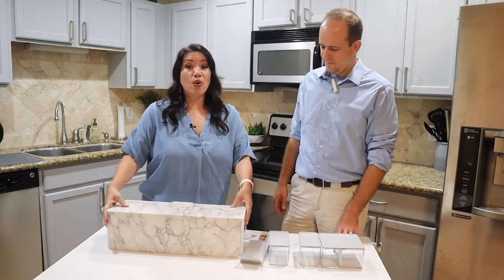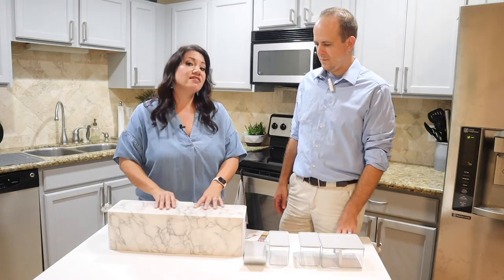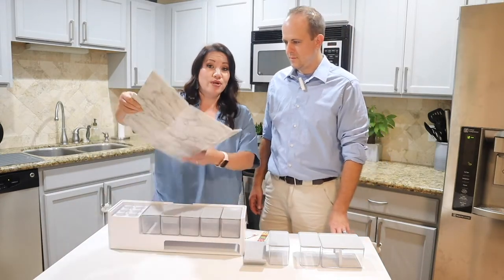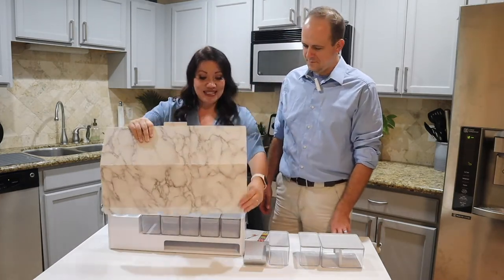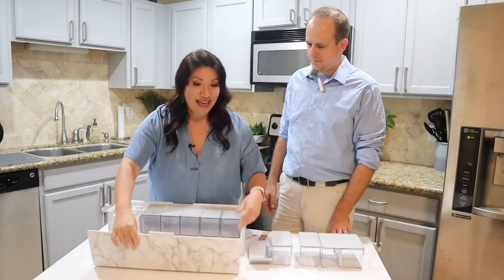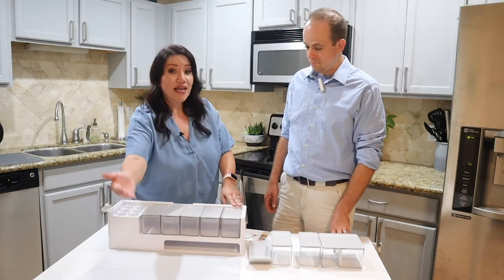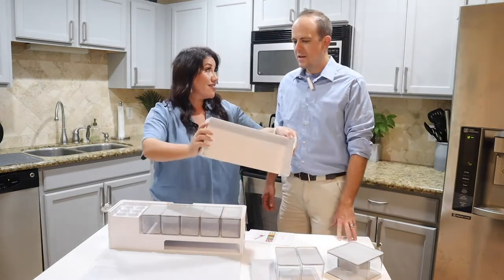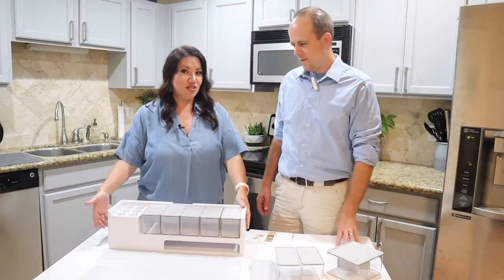We're going to show everybody what's in the Prep Deck first. This is literally fresh out of the box. You'll see there's a storage container that opens up. Right here you have a detachable cutting board — it's got a faux marble pattern; I chose this one, but they have many different patterns. At the bottom there's a magnetic seal so it stays right there. You can chop all your ingredients right here, and there's a spot to collect everything, which you can then pull out and throw in the trash.